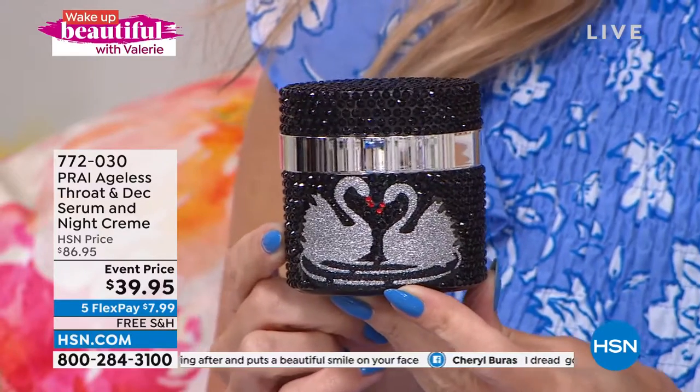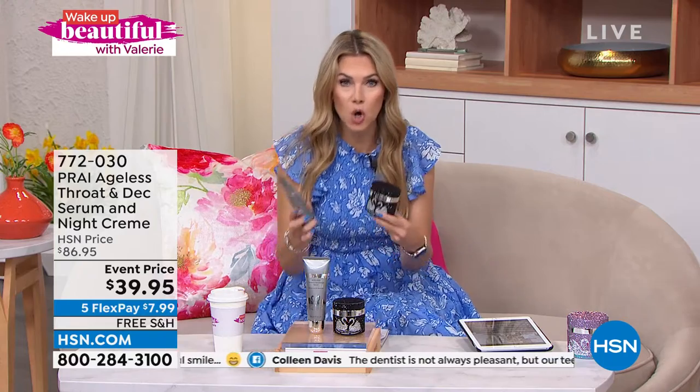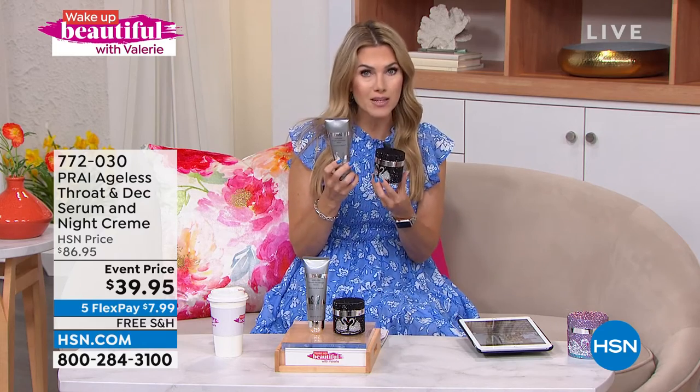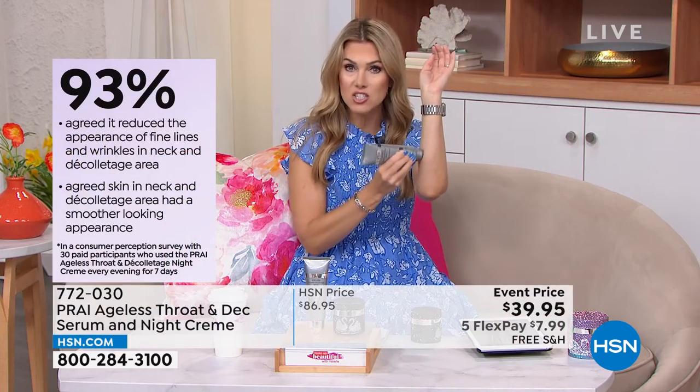Kathy, I just got an update — we only have 1,300 left of these. People have been going crazy. That event price was actually supposed to be higher. The fact that you're getting two hero products that specifically work at different times of the day for what your neck and décolleté need is incredible. If you're seeing crepiness, lines, wrinkles, or cleavage crinkles, you need this serum. It is the coolest thing to just glide it on — not only does it distribute the product, but it feels good too.